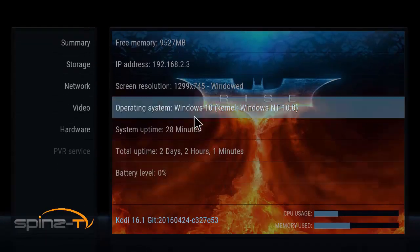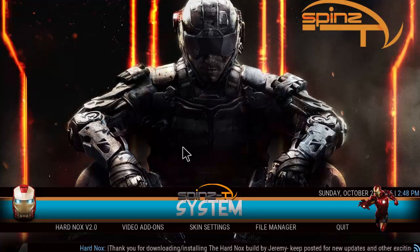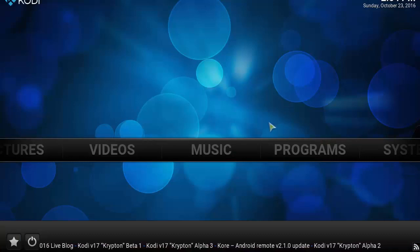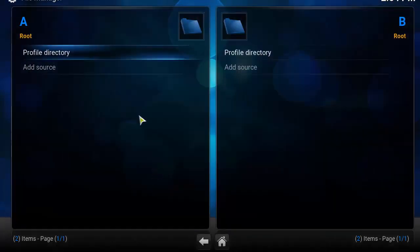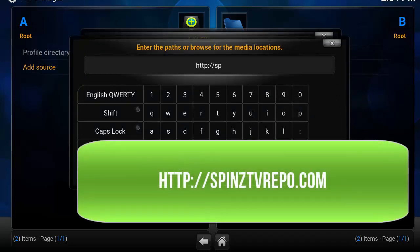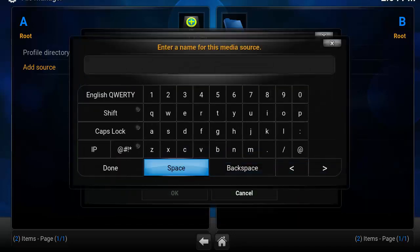Okay, so that was a quick overview of the Spins TV Hard Knocks build. Now let's get into how to install this onto your device. On a fresh installation of Kodi, head over to System, click on File Manager, click on Add Source, and in the top box double-click and type in: http://spintv.repos